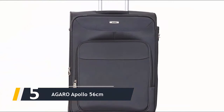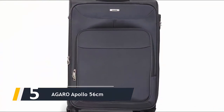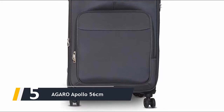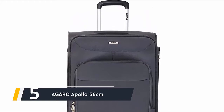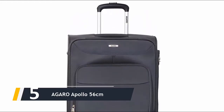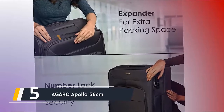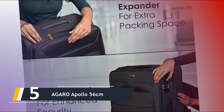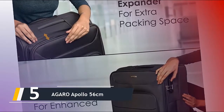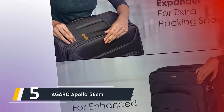Starting our list at number five, we have the Agaro Apollo 56 centimeters. This small hardcase luggage has been developed to be both lightweight and cabin friendly, weighing in at 2.5 kilograms. Measuring 56 by 35.5 by 23 centimeters, this means you can board on 27 various airlines and store the bag in an overhead locker or under your seat, making it optimal for fast trips and brief getaways.